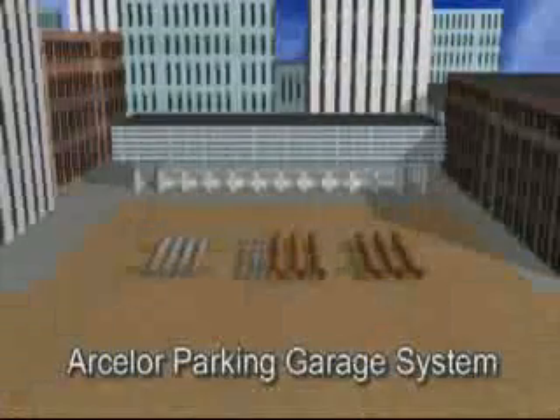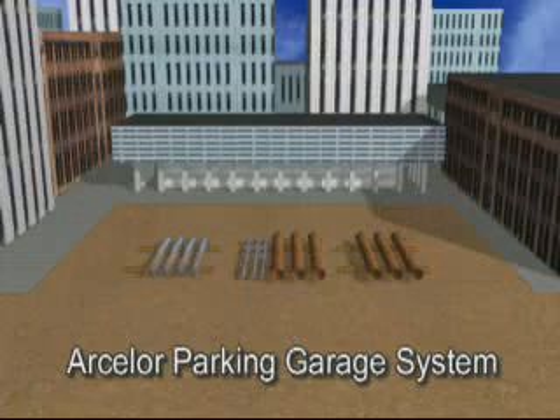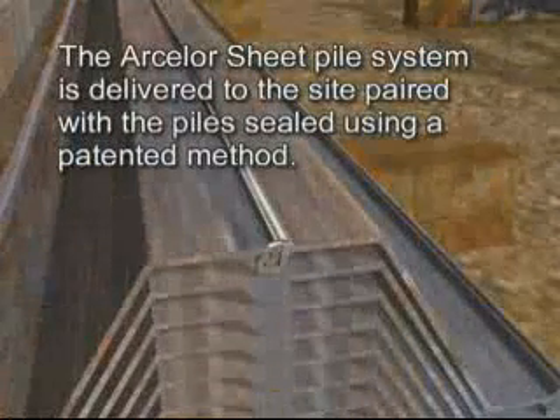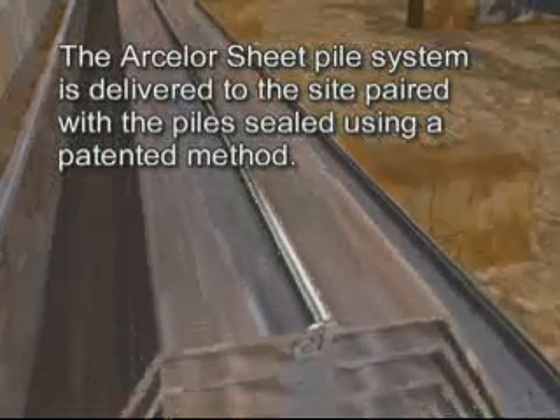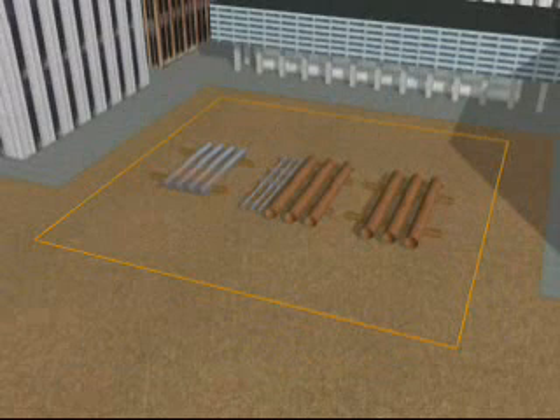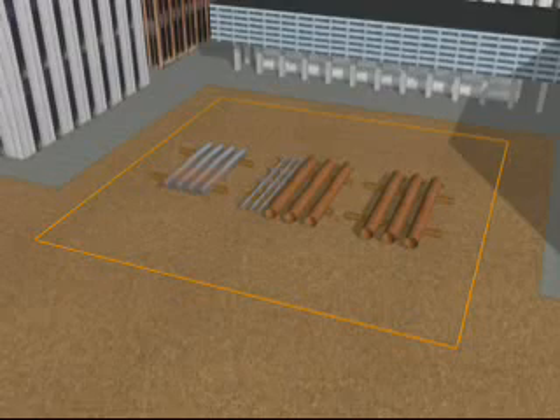What you will see here is a method of construction that is both simple in concept and highly efficient in execution. The Arcelor Sheet Pile System is delivered to the site paired with the piles sealed using a patented sealing method. This impervious wall system eliminates site fabrication and preparation, resulting in maximum installation speed. The piles are installed on the perimeter of the property to optimize space. With wall thickness ranging from 3/8 to 3/4 of an inch, the Arcelor Sheet Pile System allows for area optimization of the building footprint.